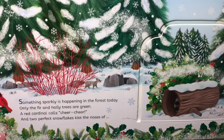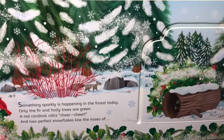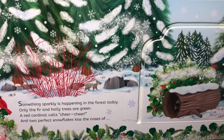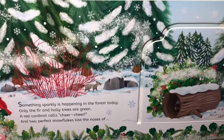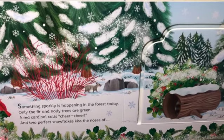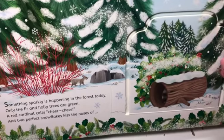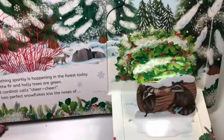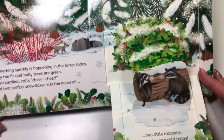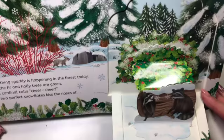Something sparkly is happening in the forest today. Only the fir and holly trees are green. A red cardinal calls, cheer, cheer. And two perfect snowflakes kiss the noses of two little raccoons. It's a nice cold day.